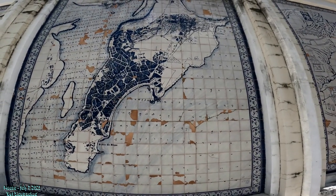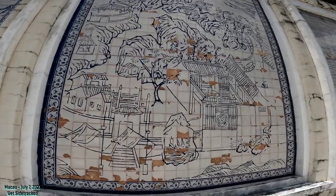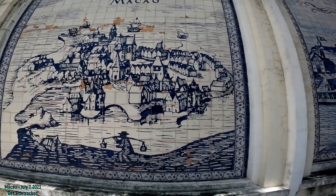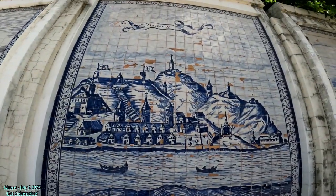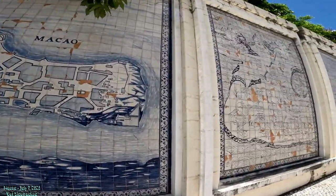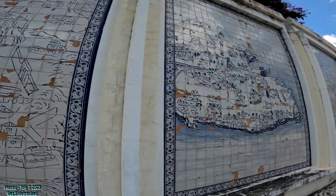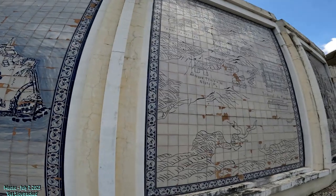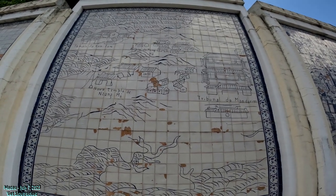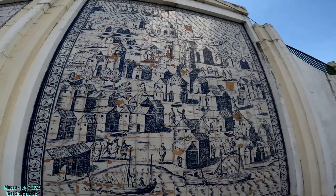That's old Macau — before all the reclaimed land. Macau... Macau... Mongha. These little villages — Mongha would have been like the northern part of the territories, essentially outside Macau's jurisdiction in mainland China back when it was Portuguese.